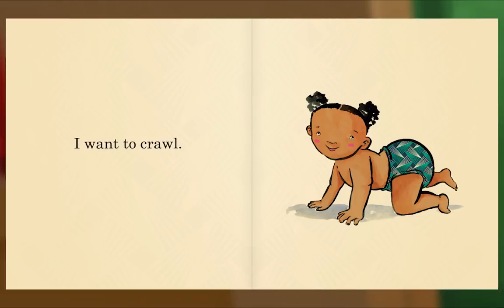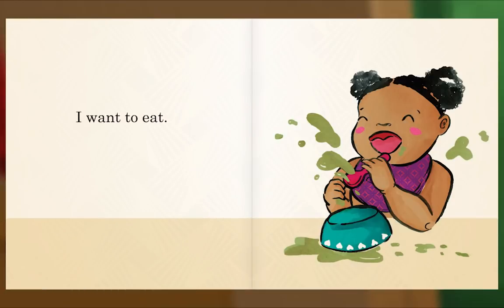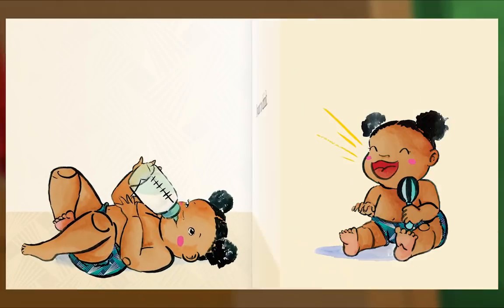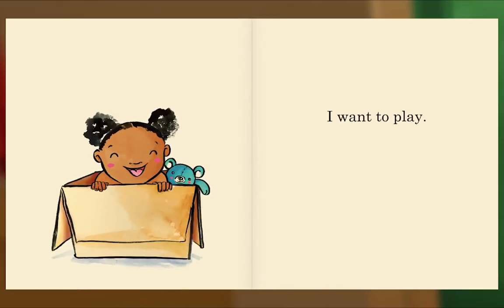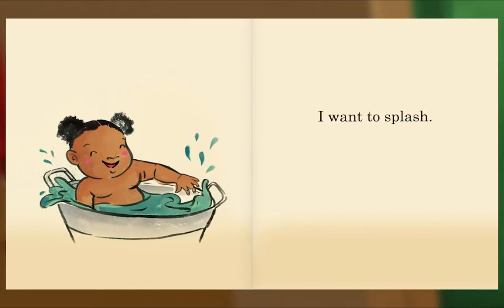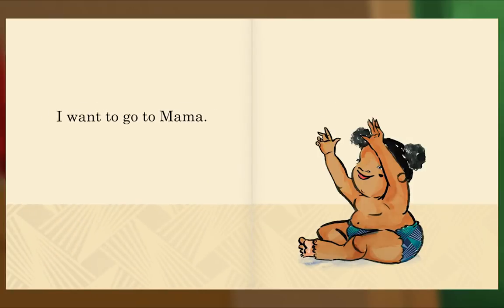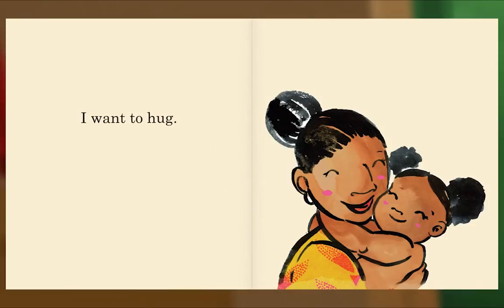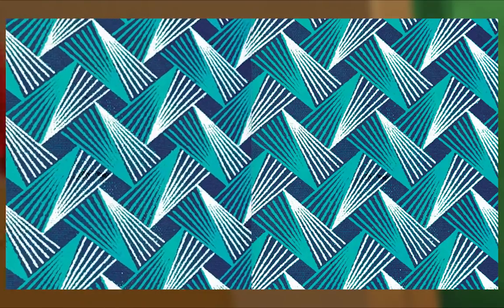I want to crawl. I want to climb. I want to eat. I want to drink. I want to sing. I want to play. I want to draw. I want to splash. I want to go to mama. I want to read. I want to hug. I want to sleep. The End.